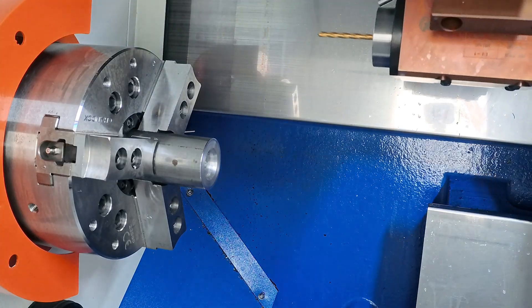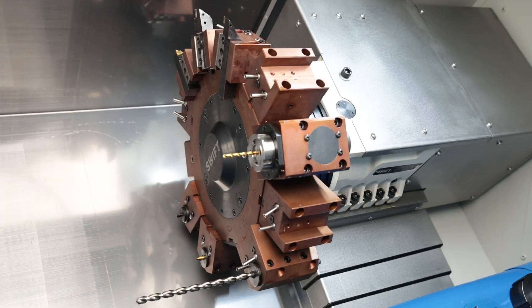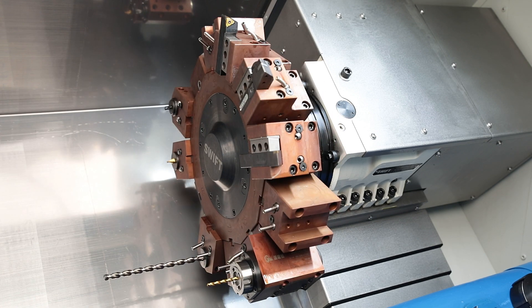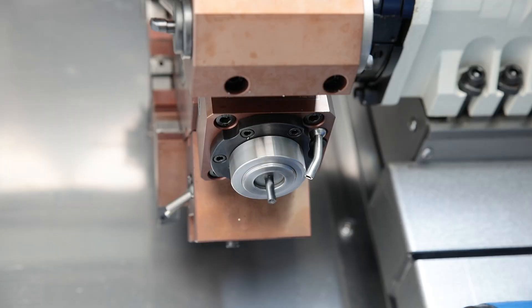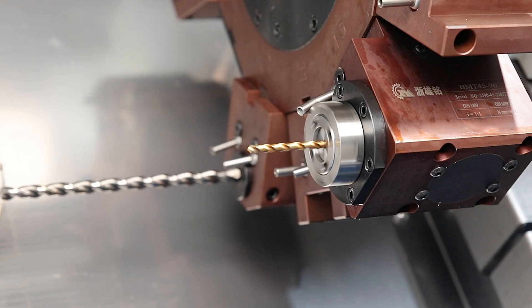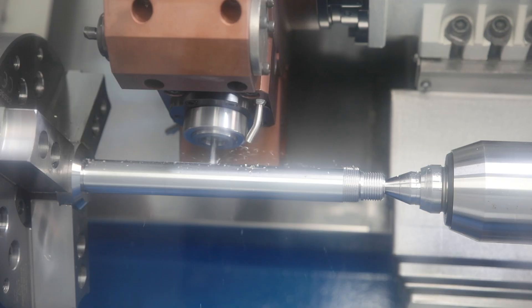The 12-position tool turret is the heart of the Rotun M series. In addition to rotationally symmetric machining, it can also be used to mill holes on the side surface, clamping or key surfaces, or to produce grooves and axial holes outside the central axes.